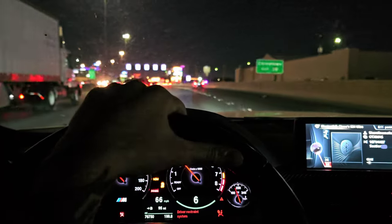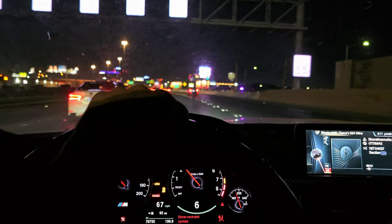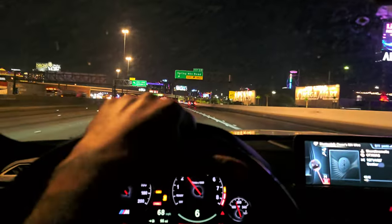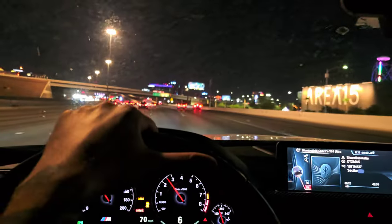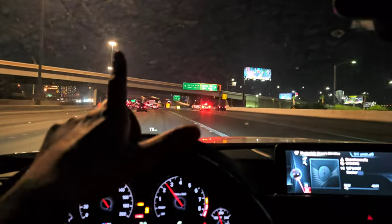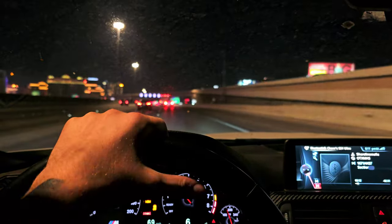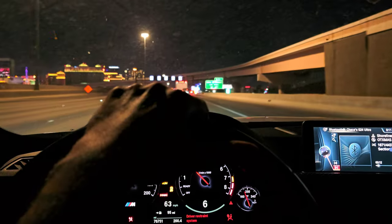Now we're in the F80 going back to the exhaust shop to drop off the tips. I don't know if he's going to be able to do it the same night — he said he would like four times, and even when I got there he said he'd do it the same night, no problem. But as soon as I got home to grab the exhaust tips, he was like, 'Oh man, you want to just come back tomorrow? I'll just finish it tomorrow.' But I'm trying to get it done tonight. We'll see. We're about 10 minutes away, so we're going to drop off the tips and then head back home once again.